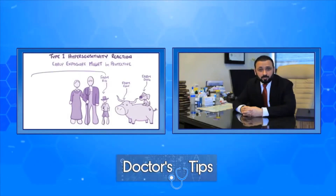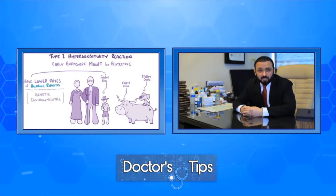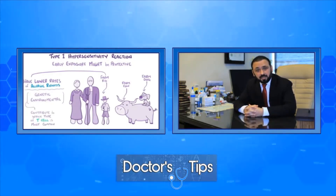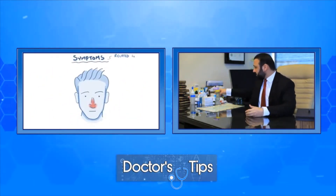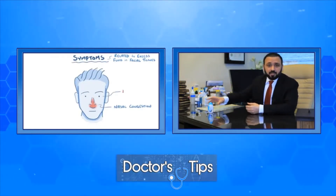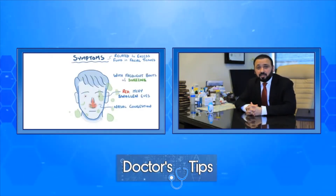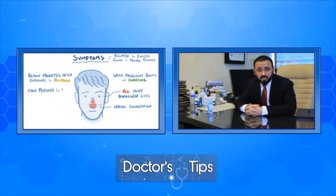The use of steroids in allergy treatment is often not associated with those side effects because the dose used is very, very small and it's used topically. For example, if you have skin allergy, you use a topical steroid cream for a certain time, then switch to something else. A nasal steroid spray, for example, has such a small dose that it's licensed for use in children about two years of age, sometimes for many years without any side effects, because it only goes inside the nose and doesn't enter the blood or circulation.